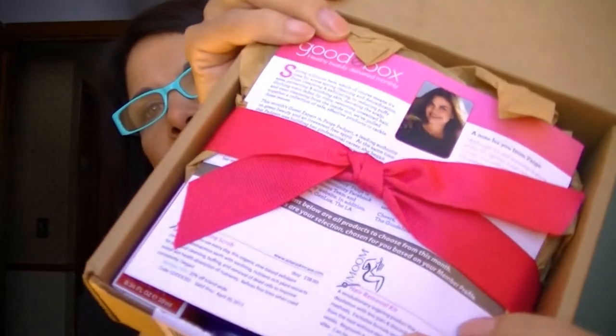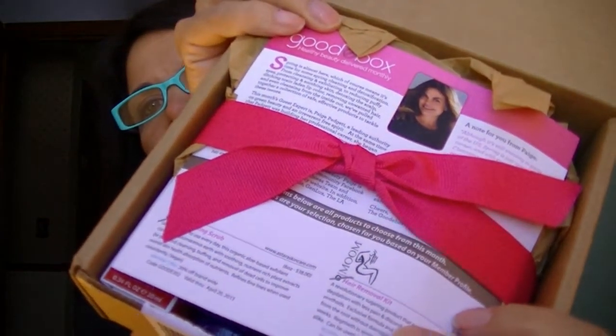A goodie box looks like this on the inside — very pretty, and they always include this pretty little pink ribbon. I'll take out my reference card for what's in the box, take out the wrapping, and start with the first item.